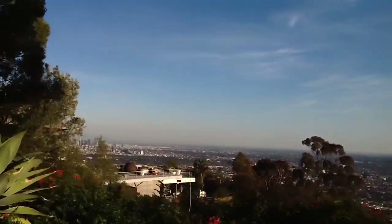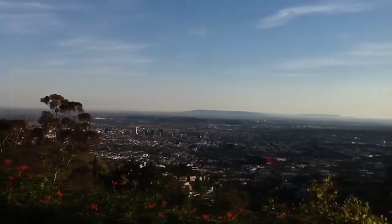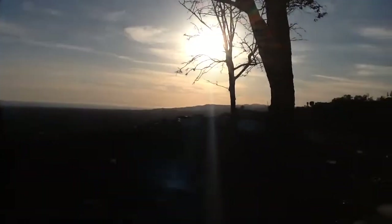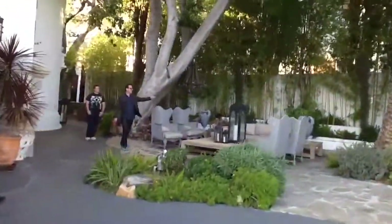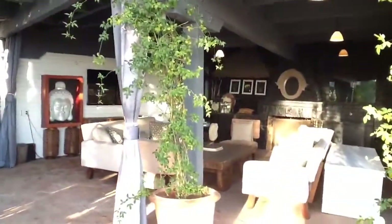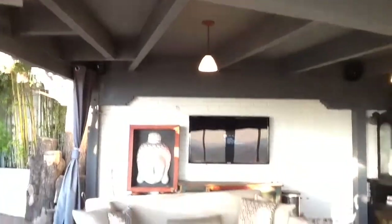We have about a 200-degree view from downtown, all the way across to Catalina, right there, to the sunset. And then over here is this amazing exterior living room with a fireplace — a gas fireplace, really easy to deal with. There's a television screen right there.